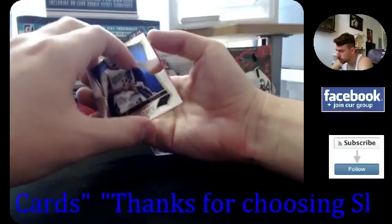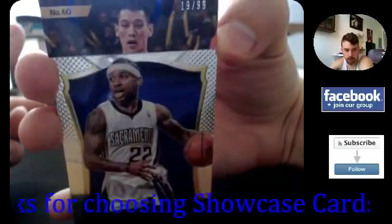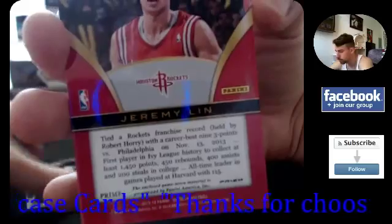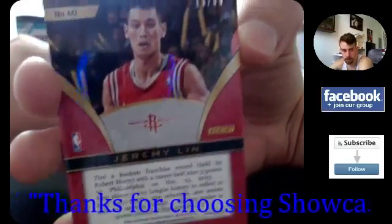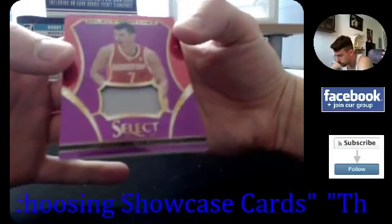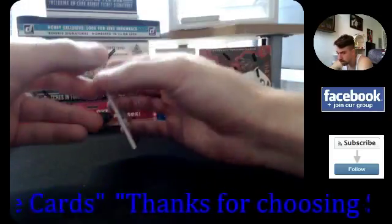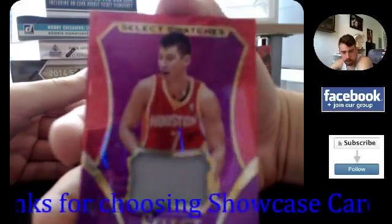I think this is the back side of the card — oh, look at that. 19 out of 99 for the Rockets. Jeremy Lin — single-colored jersey, and that is a prism. Prime prism, Jeremy Lin out of 99. Sweet!